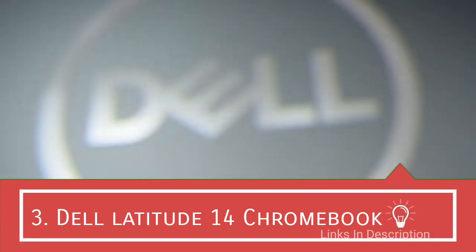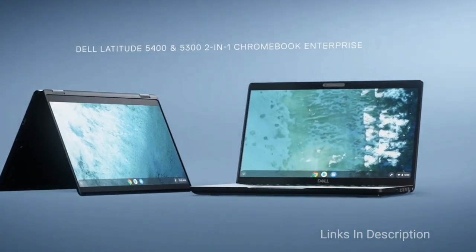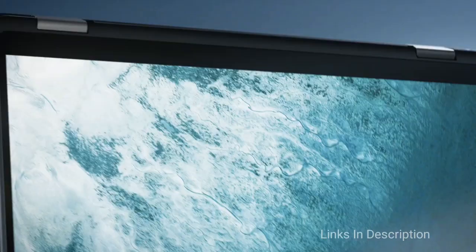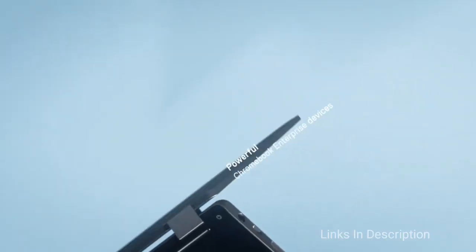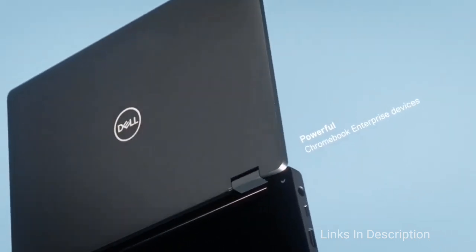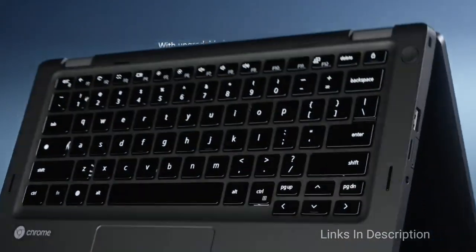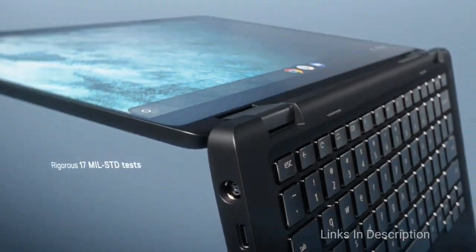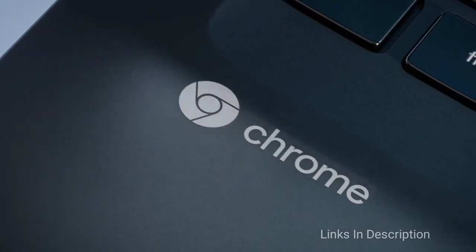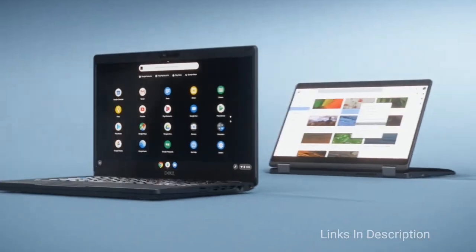Dell Latitude 14 Chromebook. If you're in the market for a new business Chromebook, Dell's Latitude series packs the power you need. This 14-inch model is configurable with up to 8GB of RAM and 128GB of storage, each of which should be more than enough. You can also upgrade up to an Intel Core i5 processor. Chrome Enterprise unlocks the built-in business features of Chrome devices, adding tougher security, flexible access including kiosk mode, and simplified orchestration measures.